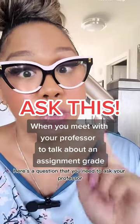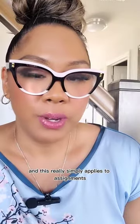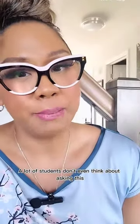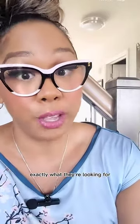Here's a question that you need to ask your professor, and this really simply applies to assignments, especially for first year students: May I see an example if possible? A lot of students don't even think about asking this, but sometimes it's all you need to be able to see exactly what they're looking for.